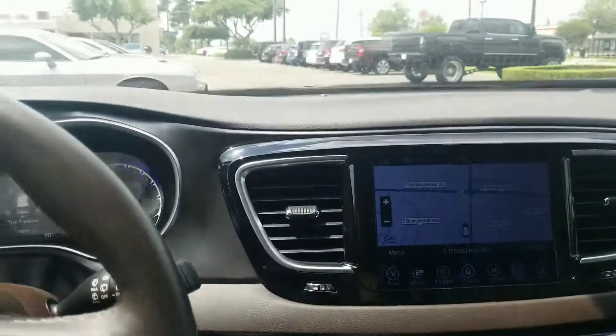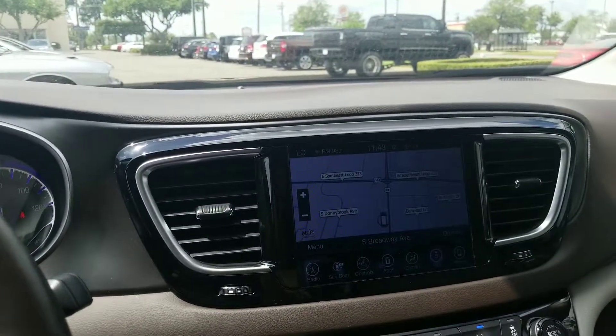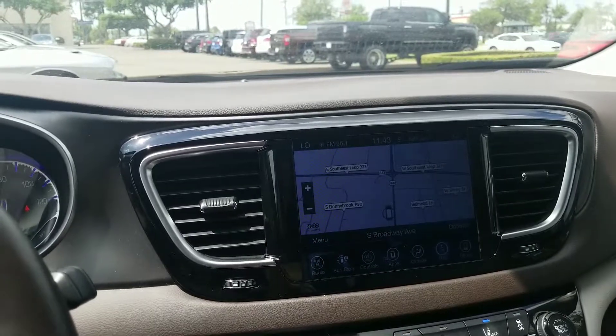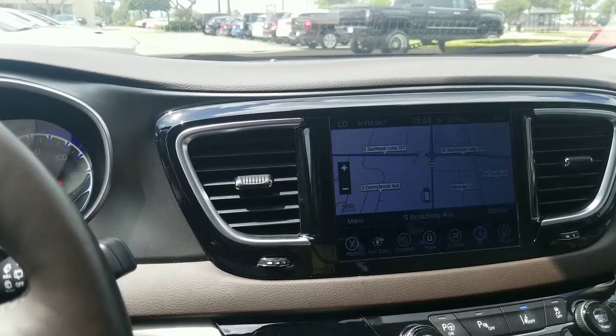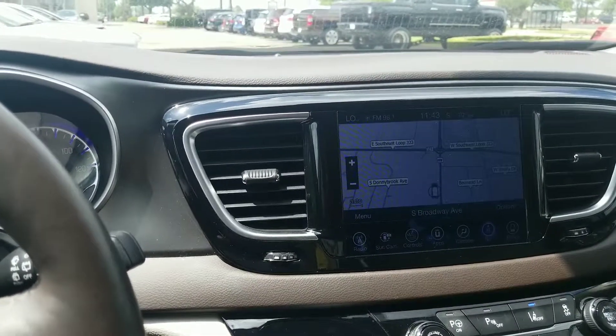If you've got any questions, please feel free to reach out. I know you said you were still in the early stages of possibly getting a vehicle, but I at least wanted to show you what our Pacifica had. Thank you very much.